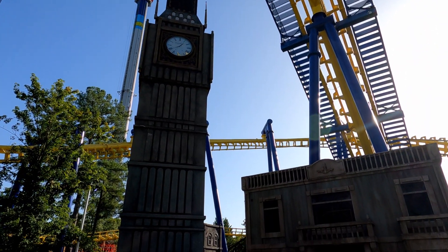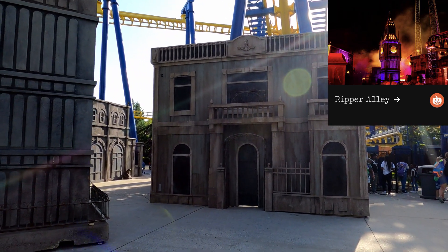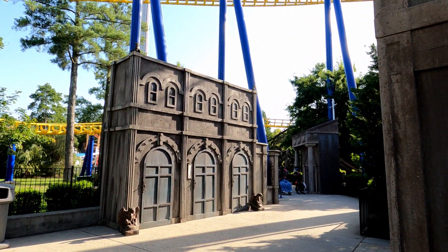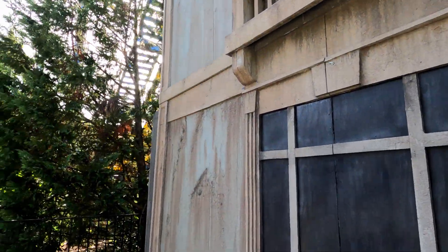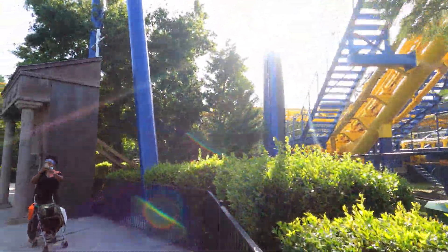We are now in Ripper Alley, another scare zone. It's located right underneath Nighthawk on the little pathway that connects you over to Carolina Harbor. This is what it looks like — it transports you to London. There are supposed to be ghosts here because ghosts happen in places of great misery, and that's the theme.